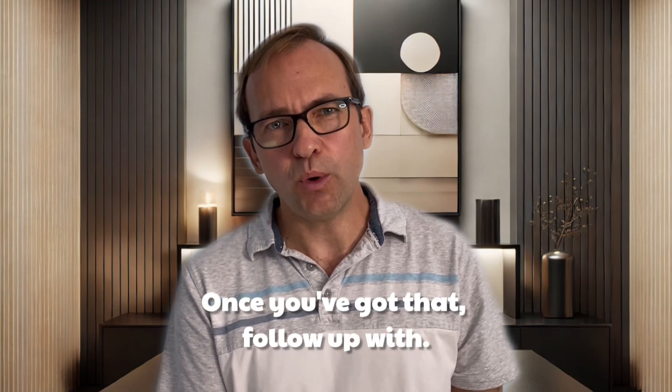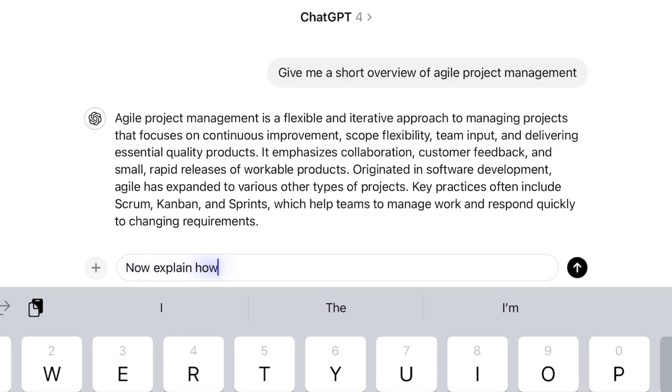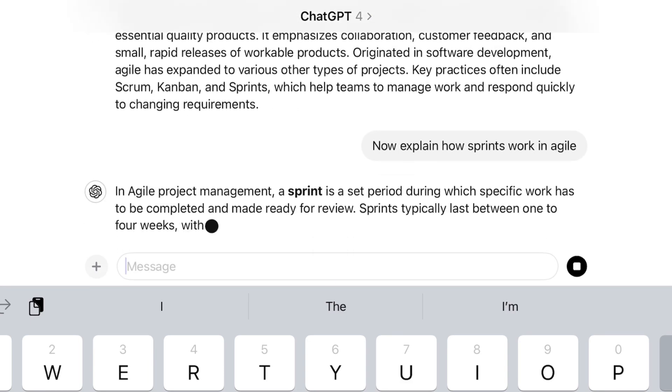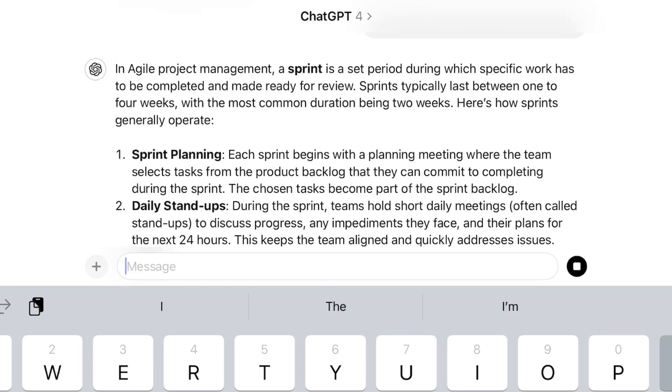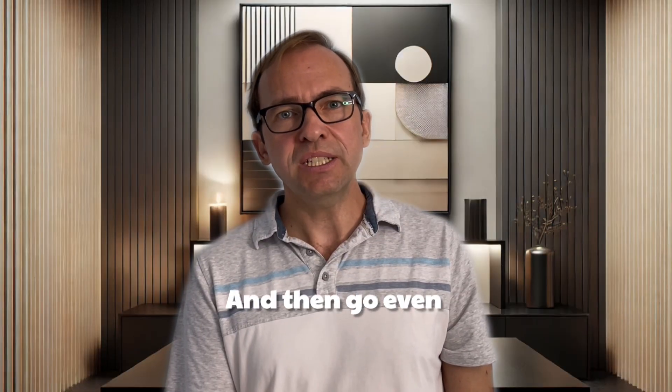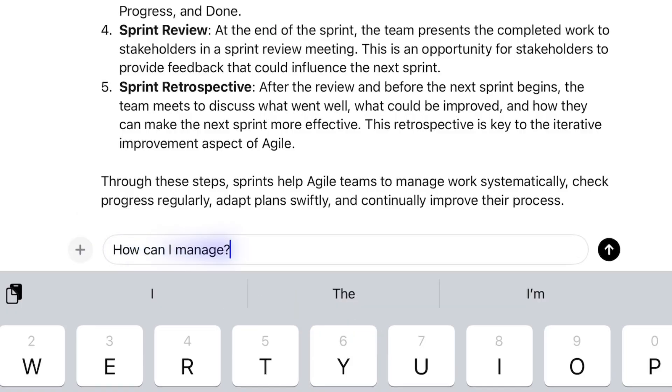Once you've got that, follow up with: now explain how sprints work in Agile. And then go even deeper: how can I manage sprints for a remote team?